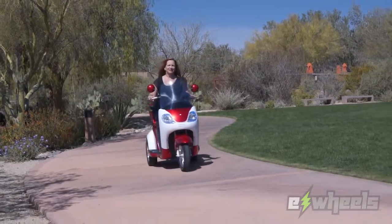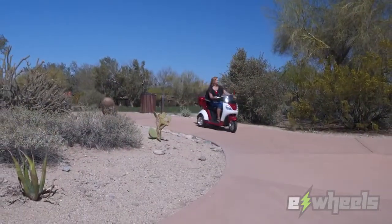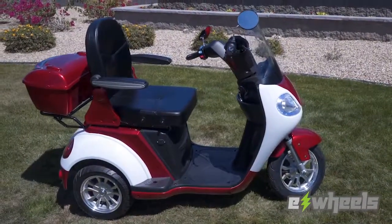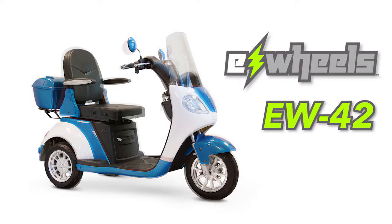Not all scooters are alike, and the E-Wheels EW42 sets a new standard for comfort, convenience, and luxury in mobility scooters. This oversized scooter features a stylish two-tone color design that comes in blue and white or red and white.